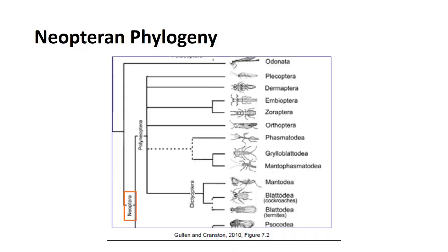Hi, this is Dr. DeBusk. Now we are moving into Neopteran phylogeny, which means new wing. Neopterans include most orders of winged insects, specifically those that can flex their wings over their abdomens.